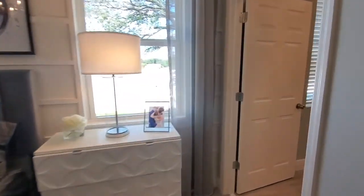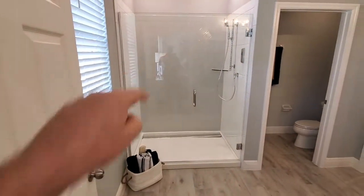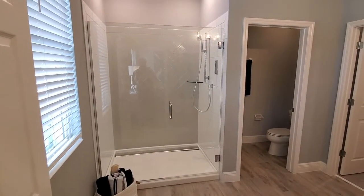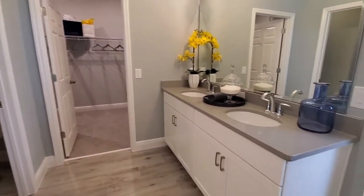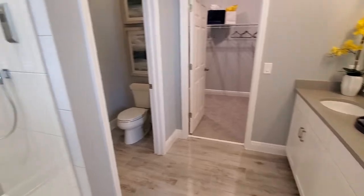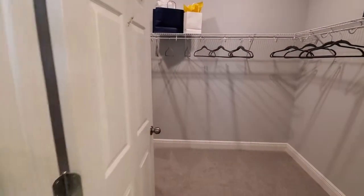So let's go ahead and show you the primary bathroom. We have the frameless shower — that's typically an upgrade; usually you have chrome around that. And then we also have the dual sinks over here. Over this direction we have the water closet, and then the main closet is right over here.